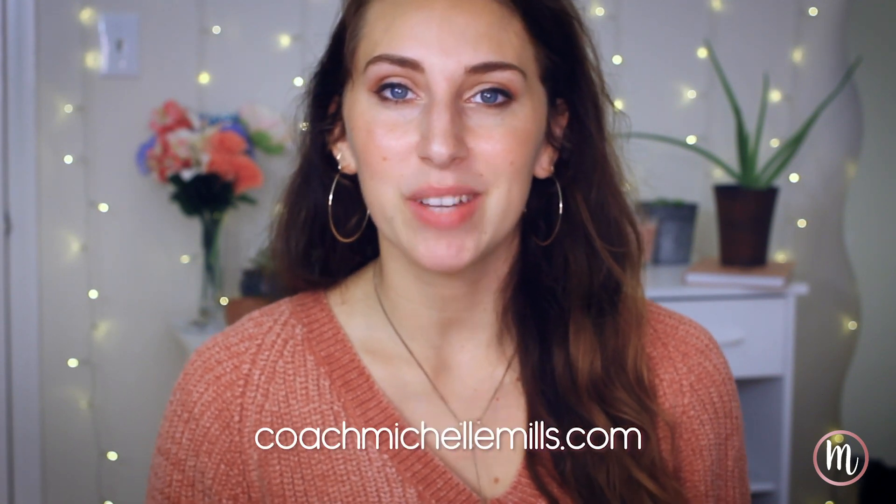Hi guys, welcome back to my channel. I'm Michelle Mills, a certified health coach, and I have a program that heals eczema quickly. If you're interested in working with me, go to coachmichellemills.com. Today we're going to talk about my go-to supplements — this is an updated video; I've made one other video briefly touching on the supplements I use to heal my skin, but I want to readdress it.